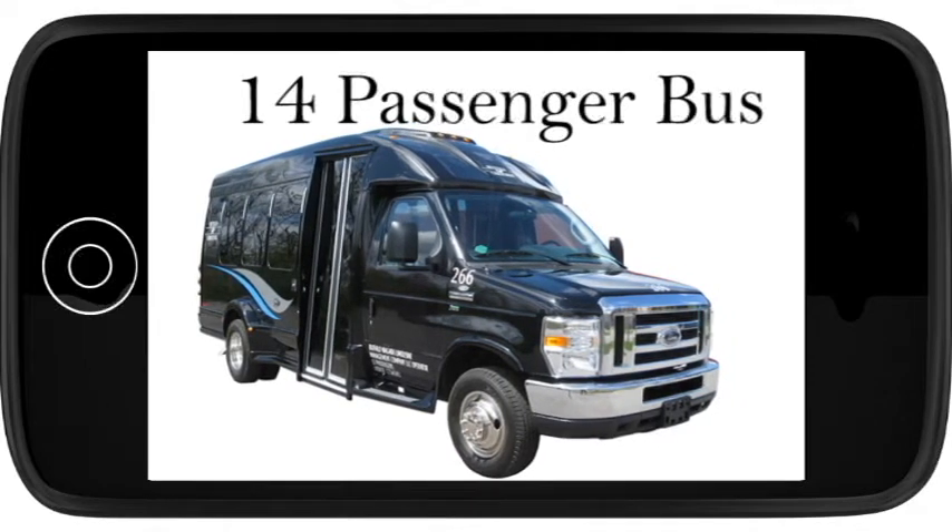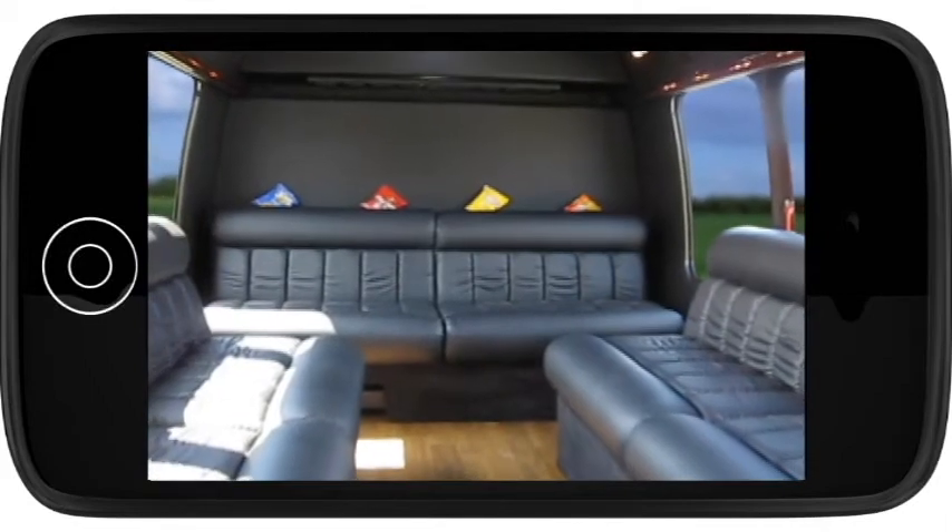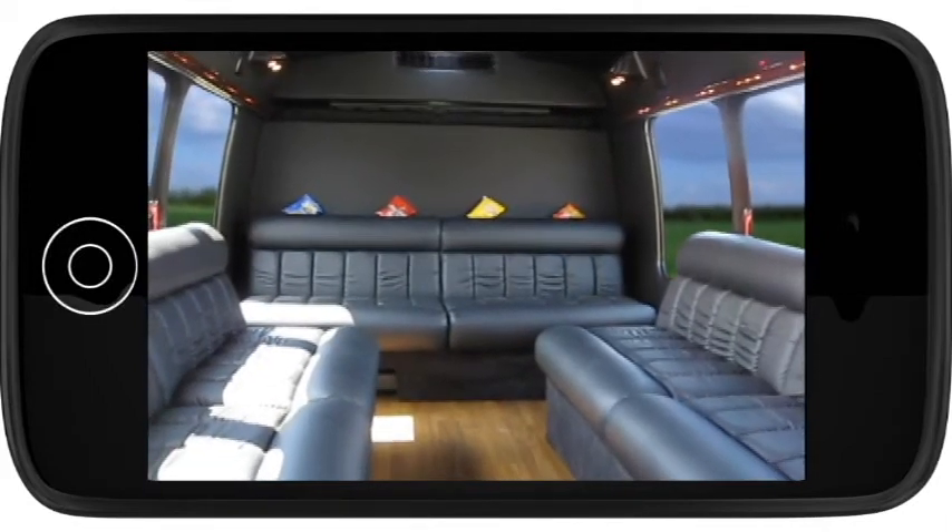The great thing about this vehicle is how spacious it is, especially compared to a stretch. When you sit on the leather perimeter seating, you're not knocking knees like when you're in a stretch SUV.